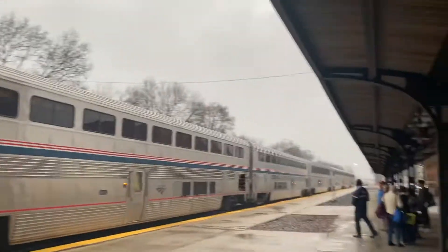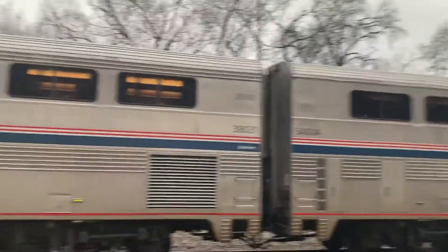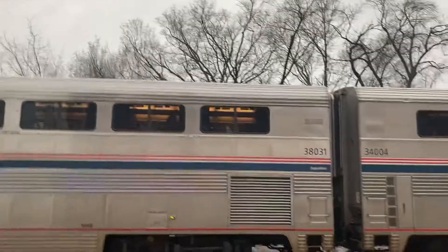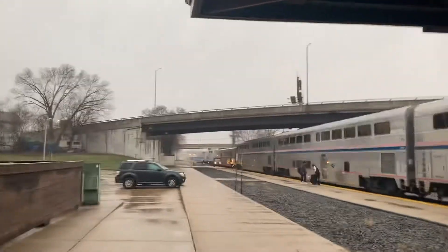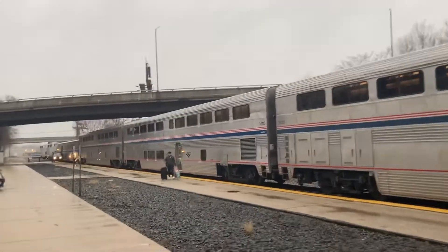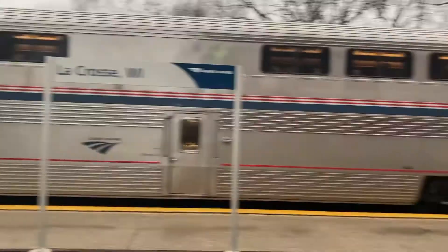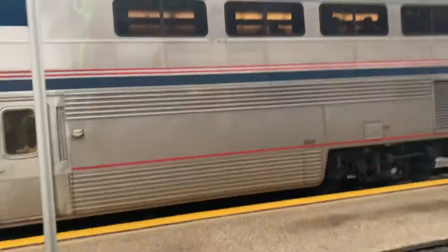If you guys are enjoying this like I am, like and subscribe. This train is approximately 10 cars long, and she is heading northbound across the west lines down to Seattle and Portland, Oregon and Seattle, Washington.